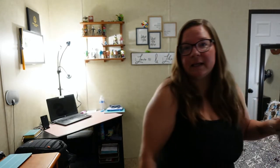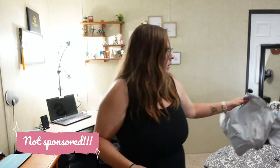Let's get into this stuff. I ordered all of this from Shein.